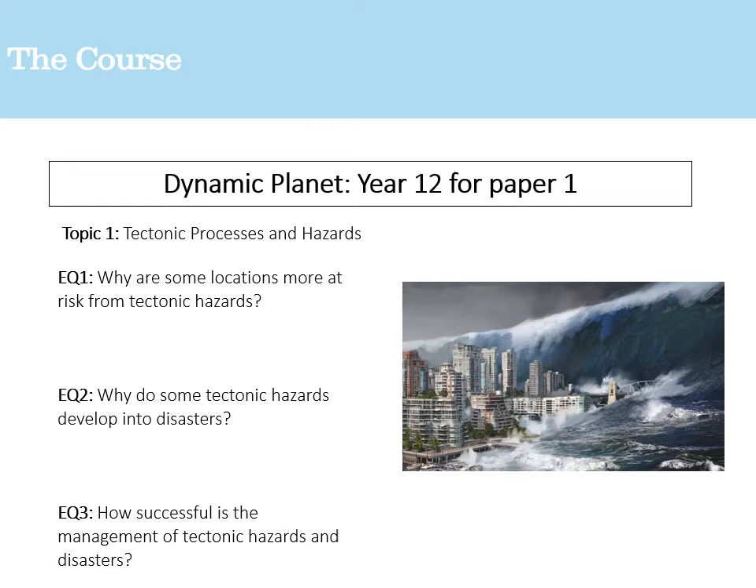One of the big topics for Year 12 paper one is tectonic processes and hazards. You'll look at why some locations — particularly those around the Pacific Rim — are more at risk from tectonic hazards, why these hazards develop into disasters, and how successful certain countries are in managing them. Japan would be an interesting example to look at in preparation, especially how they're preparing for earthquakes and tsunamis.